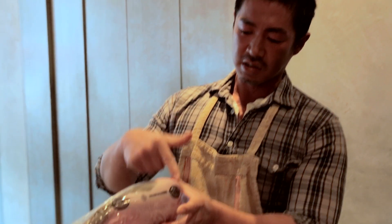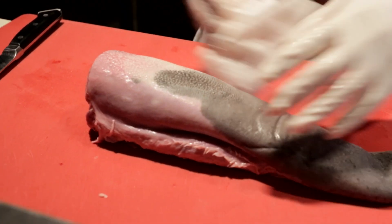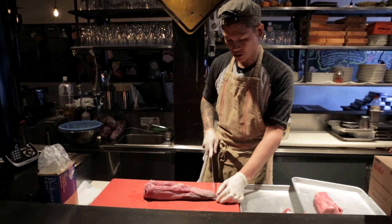This is tongue tip, this is tongue back, and this is the sinew of the tongue. We eat the whole part, but the skin is very hard so we have to peel the whole skin. We're going to make a small incision on the tip, just so that we can hold it when we remove the skin.